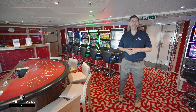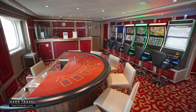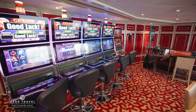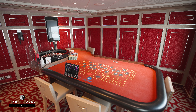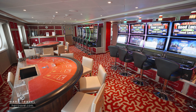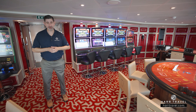If you enjoy gaming on vacation, they do have a casino here on board. It's not a huge one, but it's got what you're looking for. You've got all kinds of different games — classic slot machines, roulette, poker, and blackjack. It's a smaller setup here, but if you enjoy spending part of your evening gaming, you can enjoy the casino on board.